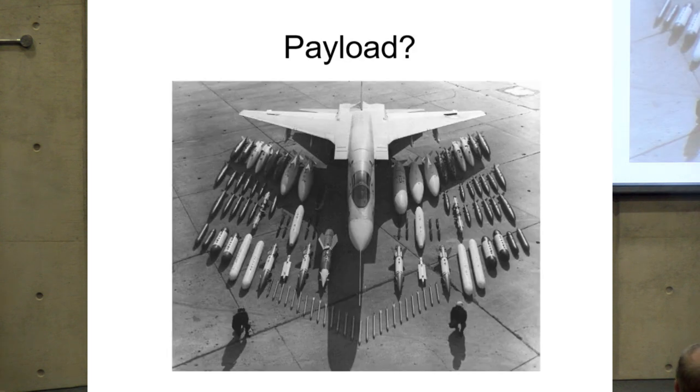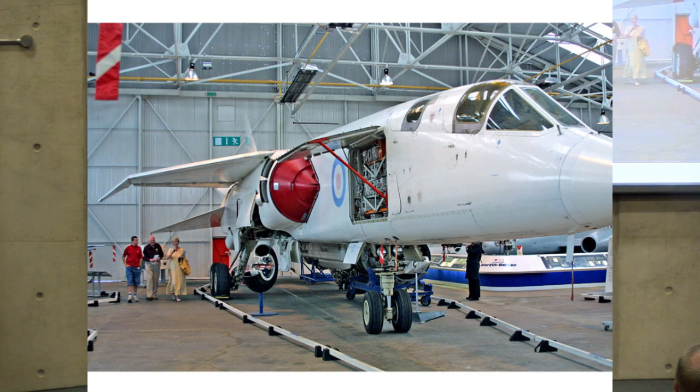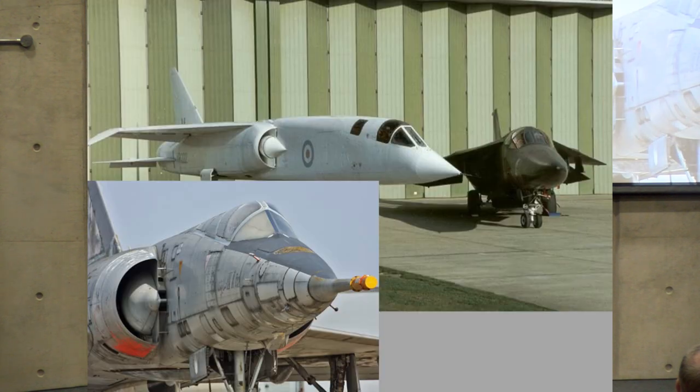TSR-2 — the sheer size of the aircraft is indicated by the scale of the people standing beneath the tailplane. A very large aircraft indeed, comparable in size to and slightly heavier than the F-111. Note the similarity between the intakes on TSR-2 and the Mirage 4: semi-circular, offset from the side of the aircraft to avoid the boundary layer, with a movable conical device to control the shockwave within the intake — a transverse shockwave at the cone tip and a perpendicular shockwave around the lip. Very similar intake design.